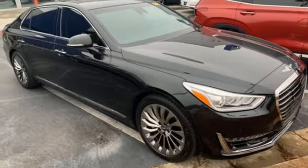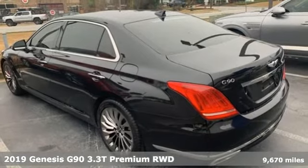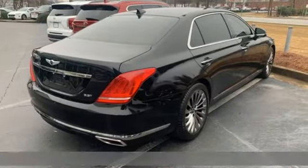It's a 2019 Genesis G90. Enjoy the luxurious combination of contemporary classic design, helpful technology, and superior comfort.